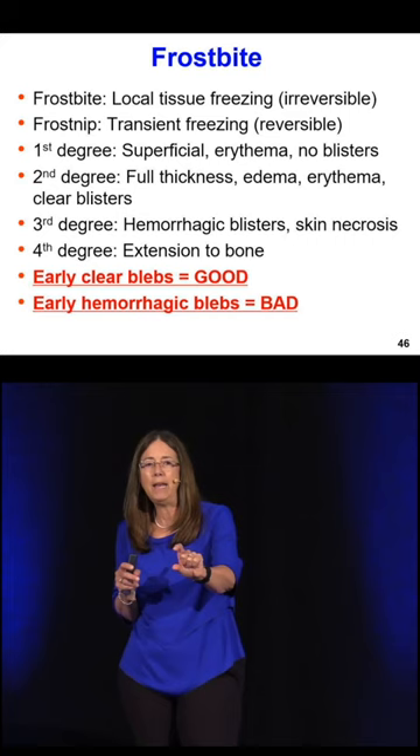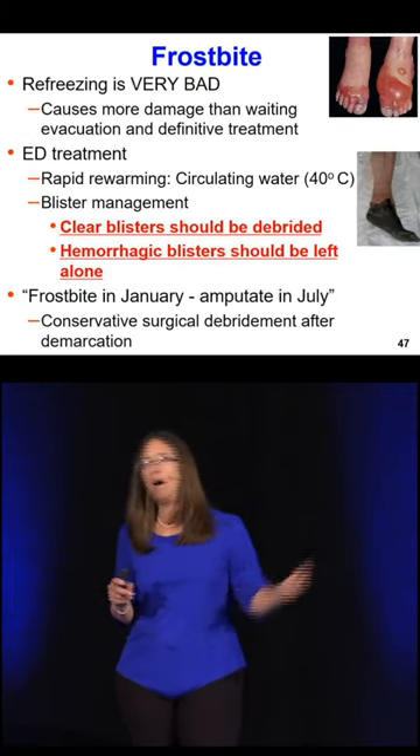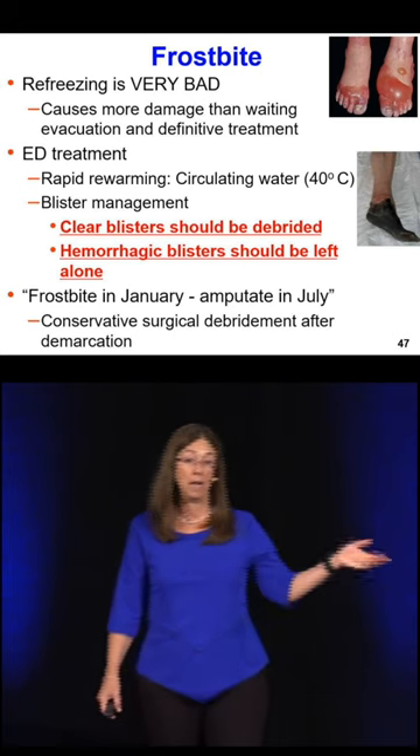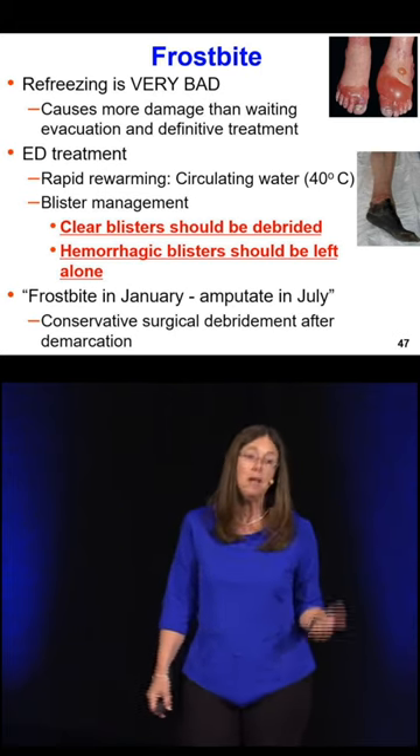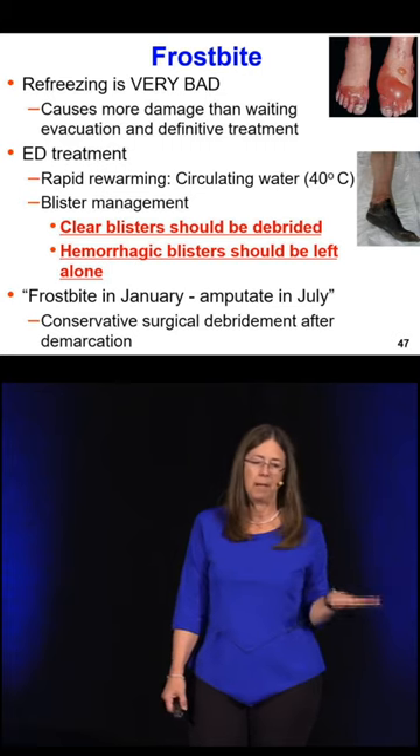The things marked in red on this slide won't be on the exam, because what we should do with blisters — whether in thermal burns or frostbite — changes all the time. Theoretically, clear blisters should be debrided, while bloody blisters are meant to be kept intact.